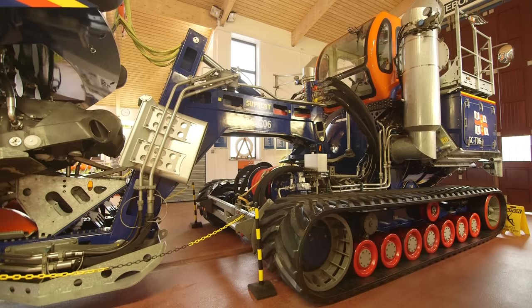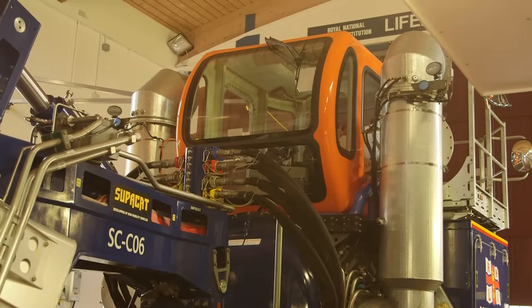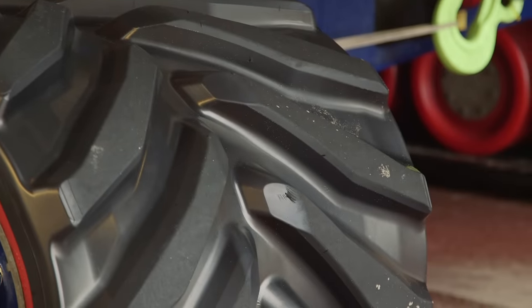And look! This massive tractor is used to take the boat down to the beach and launch it into the sea. Just look at those caterpillar tracks!